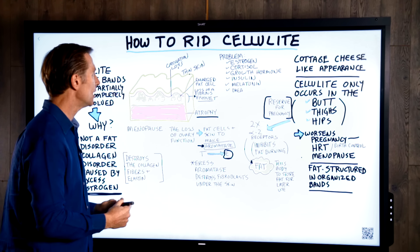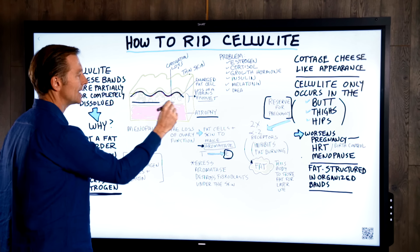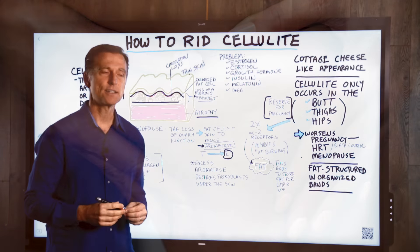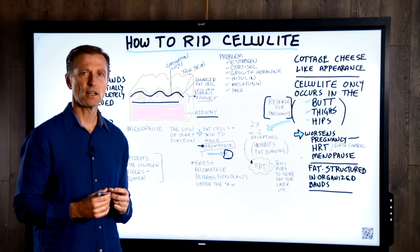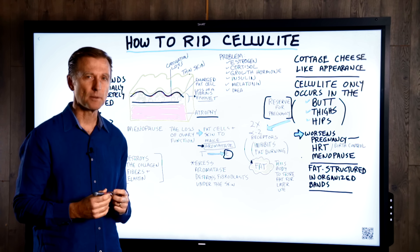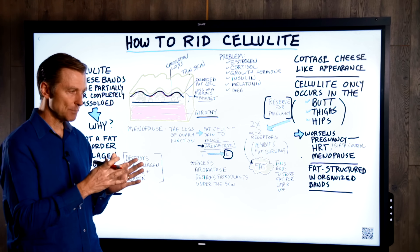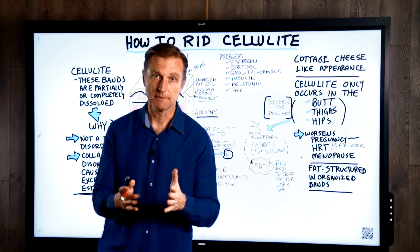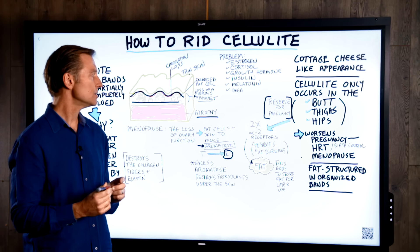You end up with virtually nothing to hold the fat in place — that's the jiggly fat people want to get rid of. They get on a diet, start losing fat, and it never gets rid of the cellulite because it's not a fat problem. It's not even necessarily a diet problem directly. It's really a hormonal problem, mainly to do with estrogen.